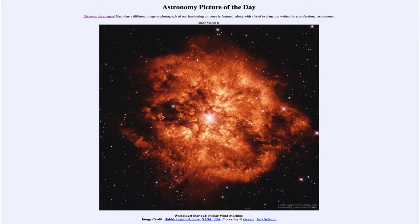Today's picture for March the 8th of 2020 is titled Wolf-Rayet Star 124, Stellar Wind Machine. So what do we see here? Well, this is a star known as a Wolf-Rayet Star.